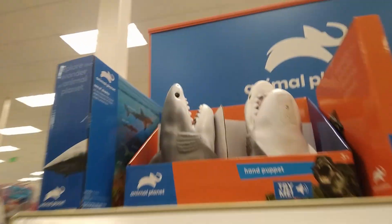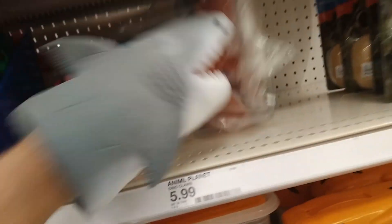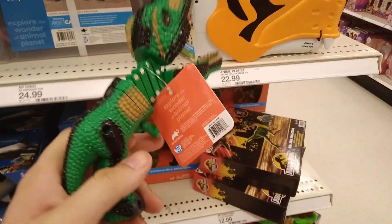I don't know what this is — what the? It's a hand puppet. Why has it got a dinosaur on it but it's a shark? This is really weird. Oh, it makes sound effects. That is the creepiest looking shark ever. Okay, let's put that back. And we got a little dinosaur grabby thingy.